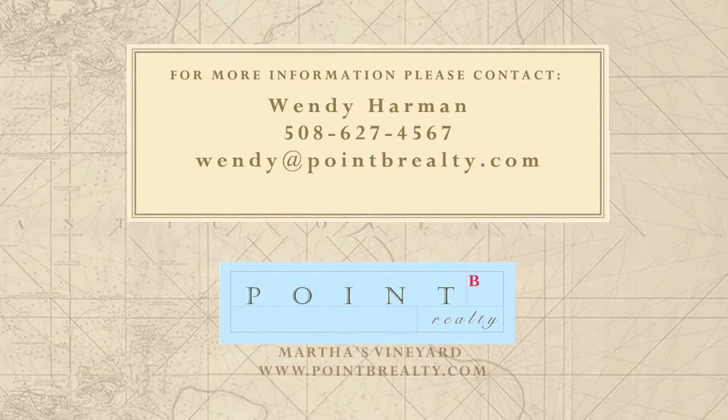To arrange your own private tour of this rare opportunity on Atlantic Drive, please contact us.